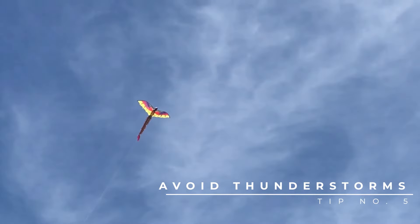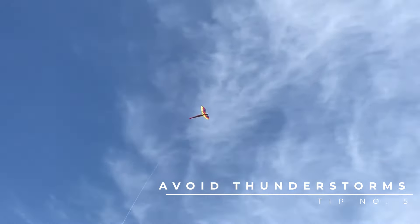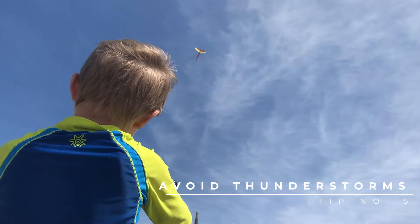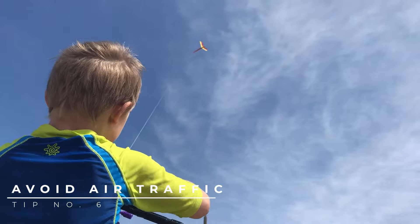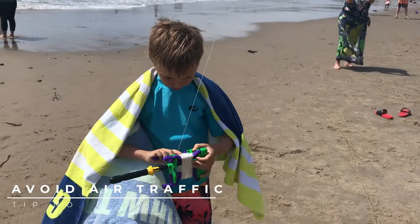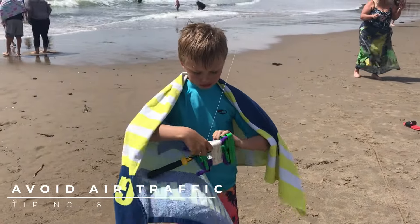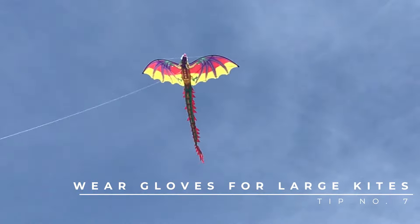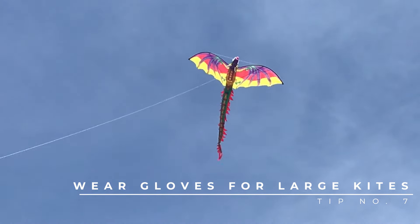Some other tips for flying kites: don't fly them during a thunderstorm so they don't get struck by lightning, and don't fly them any place where planes take off and land, because the kites could be very distracting. If you fly a really large kite, you're going to want to wear gloves for handling the string.